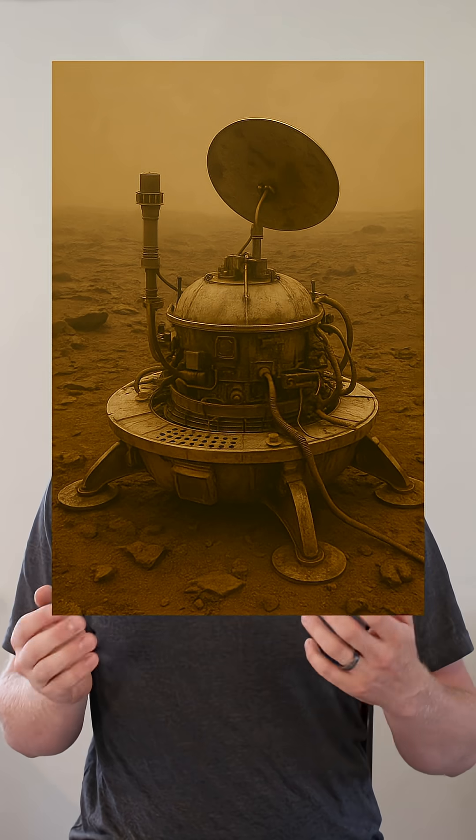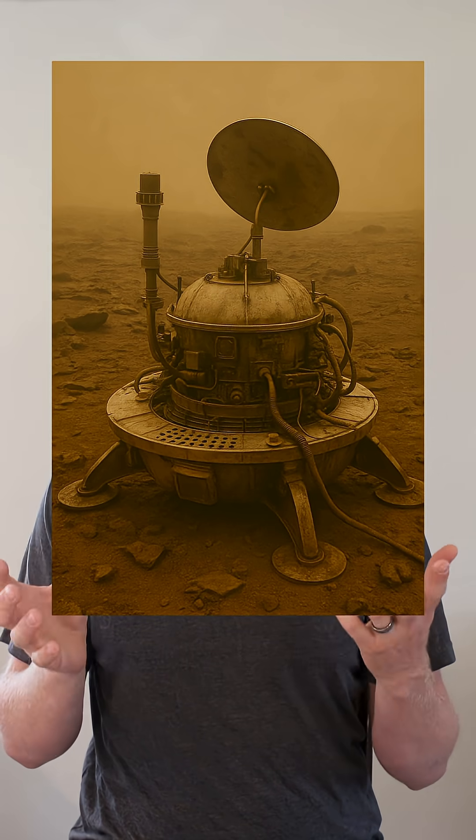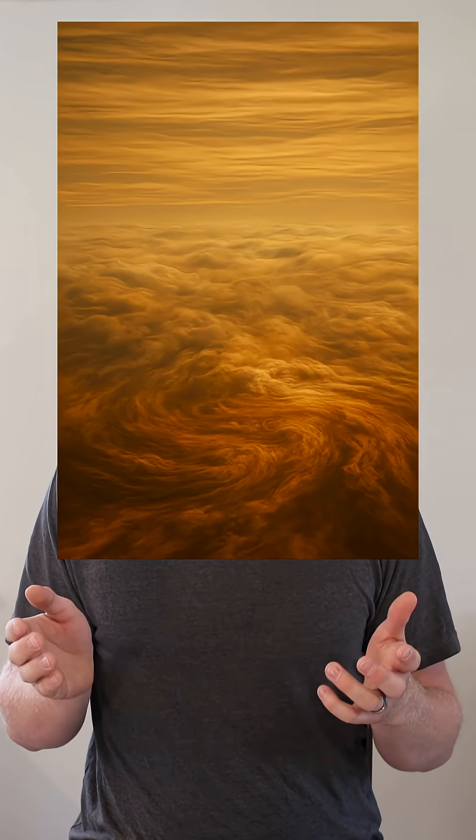The fact that we were able to land spacecraft on the surface is crazy. The surface temperature is well above 800 degrees Fahrenheit. It has a pressure 93 times higher than Earth's, and the clouds are made of sulfuric acid. This makes it very difficult for any lander to survive long.